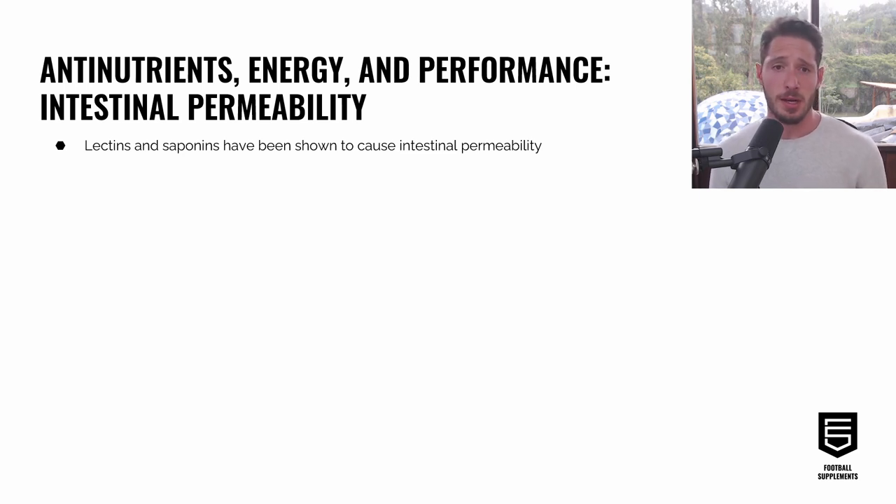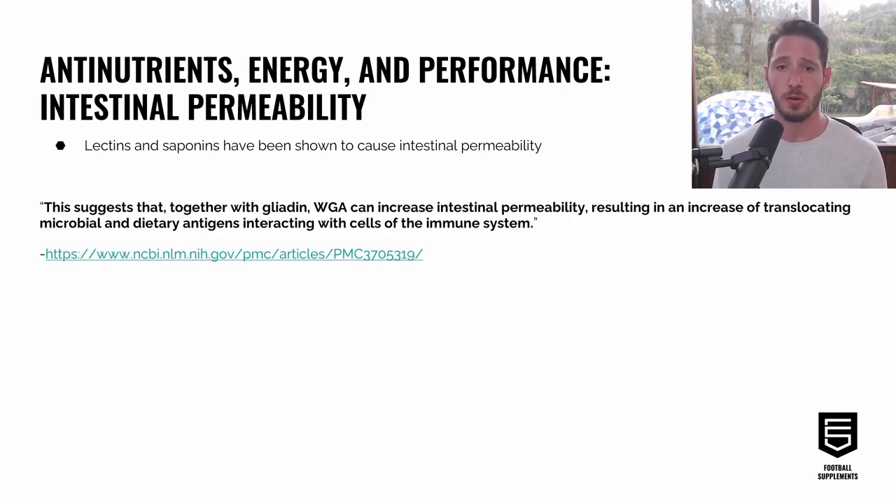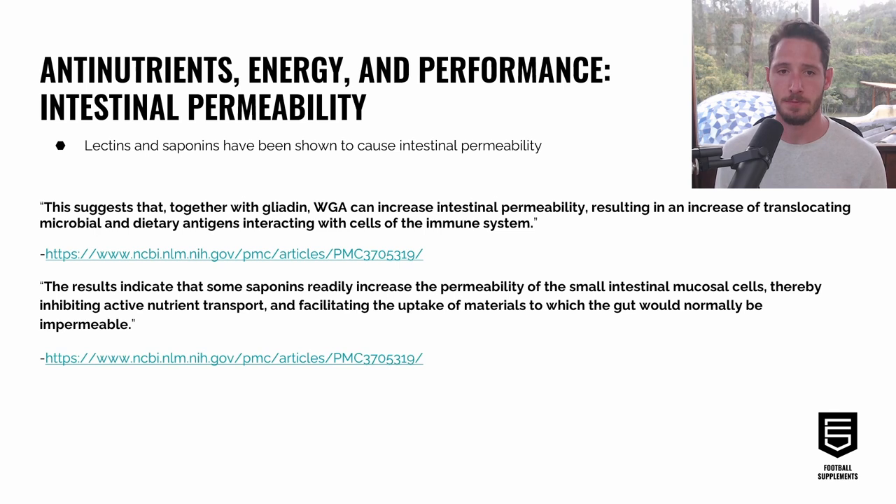Lectins and saponins have been shown to cause intestinal permeability. One paper states that wheat germ and gluten can increase intestinal permeability, resulting in increased translocating microbial and dietary antigens interacting with immune cells. Another study states that saponins readily increase the permeability of small intestinal mucosal cells, thereby inhibiting active nutrient transport and facilitating uptake of materials to which the gut would normally be impermeable. These anti-nutrients thus drive intestinal permeability with significant consequences for athletes.